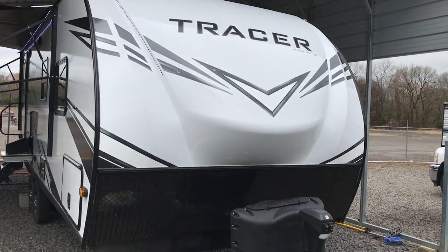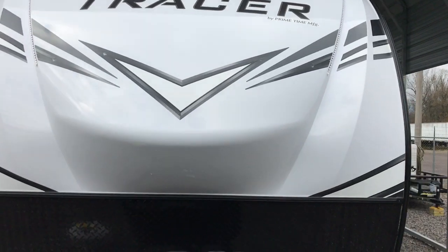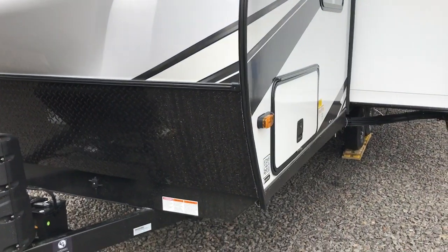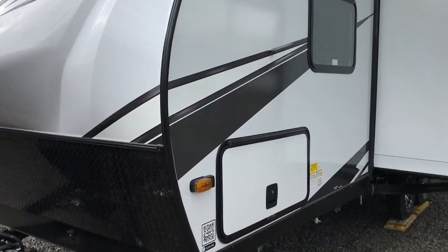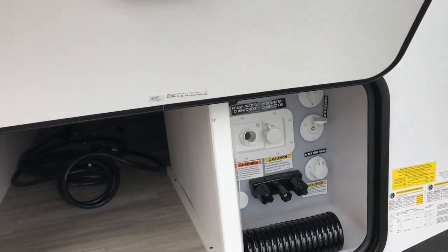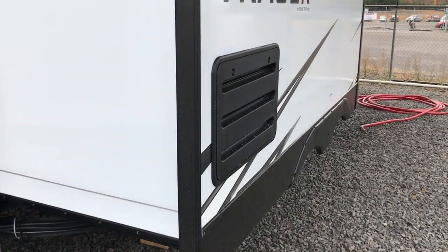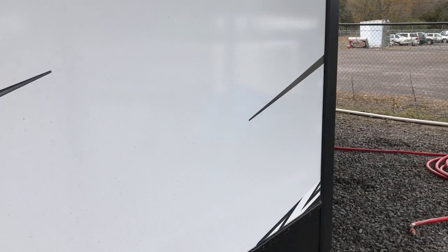This afternoon I'm shooting a video of one of our brand new Primetime Tracers. This is the 22RBS, and this tracer is fully loaded up with all the features. It has an insulated docking station with all your hookups, power stabilizer jacks, power tongue jack, and a battery disconnect switch. You can see all your hookups are inside that heated compartment. One slide-out. This camper is only 26 feet and a few inches long, right around 5,200 pounds.